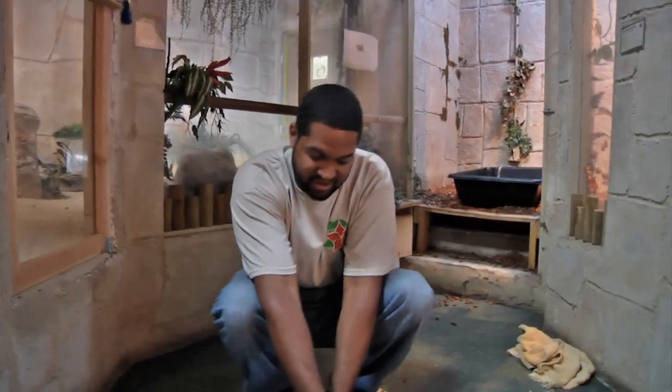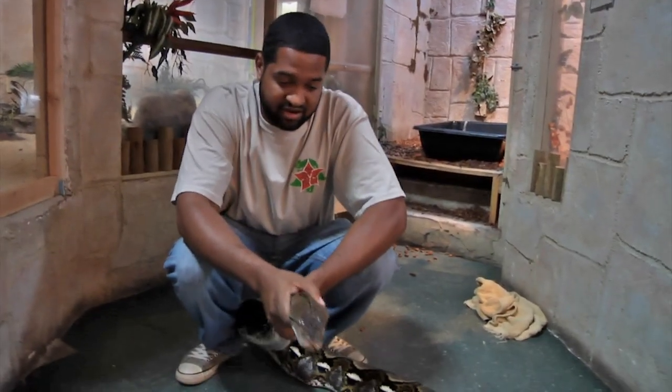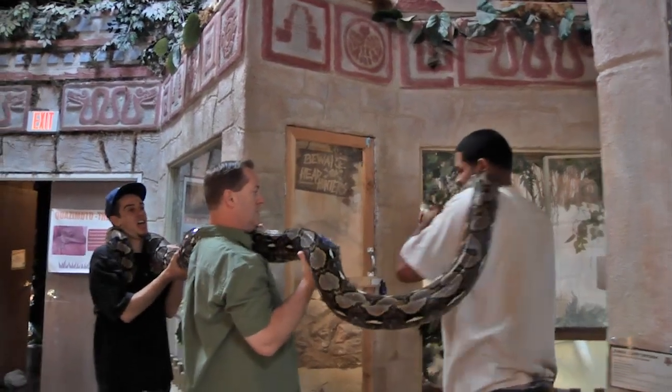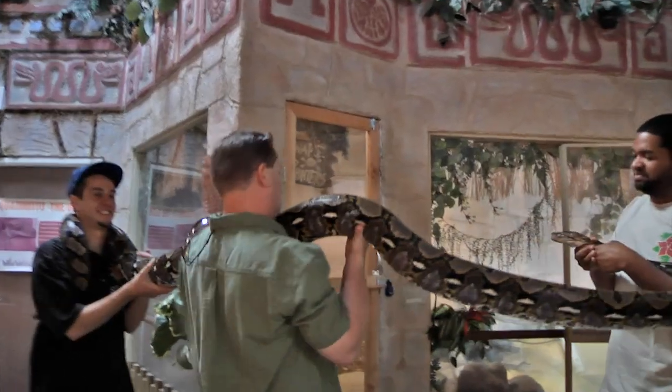All right, so this is Exo — our reticulated python here. She's been with us about 10 years, and in that time I've watched her go from about a foot and a half to close to 15 feet.